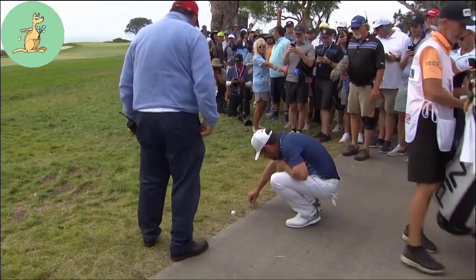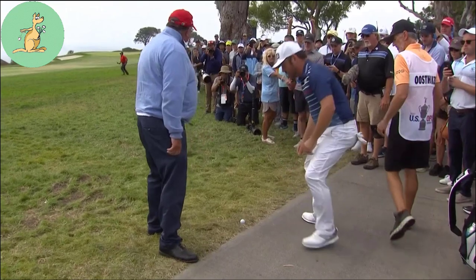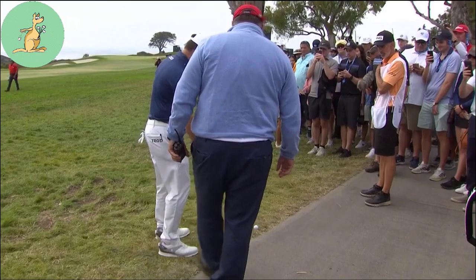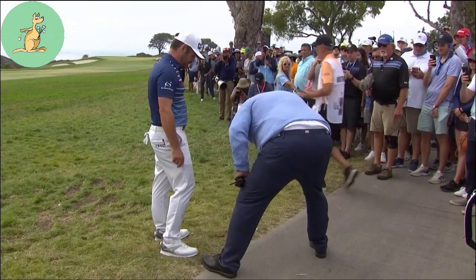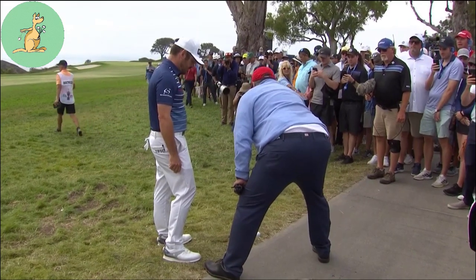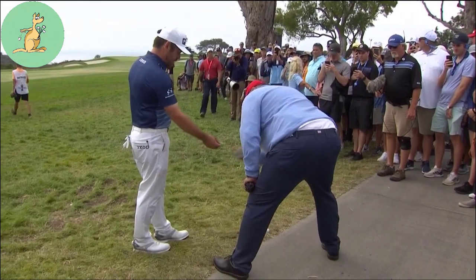Louis asked for free relief as he felt he may have interference from the cart path during his swing. The referee inspected the area and agreed that the grass covering may be slightly overgrown onto the cart path, and thus Louis could very possibly have interference from the cart path.